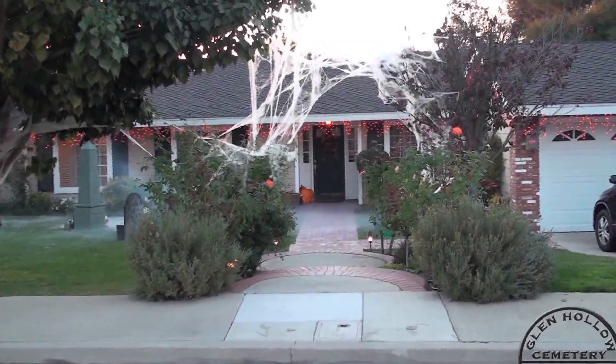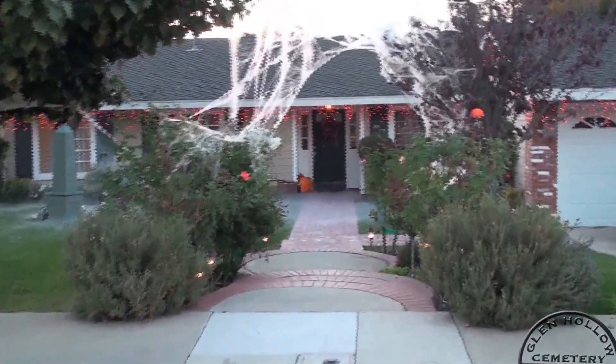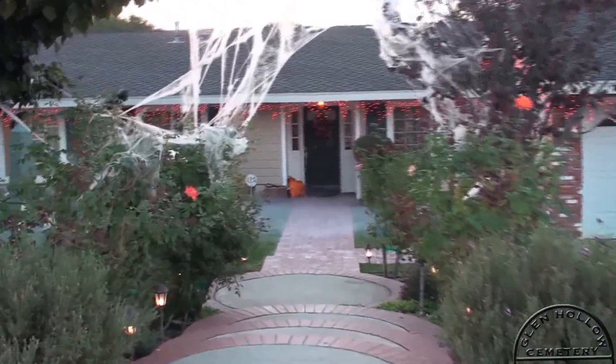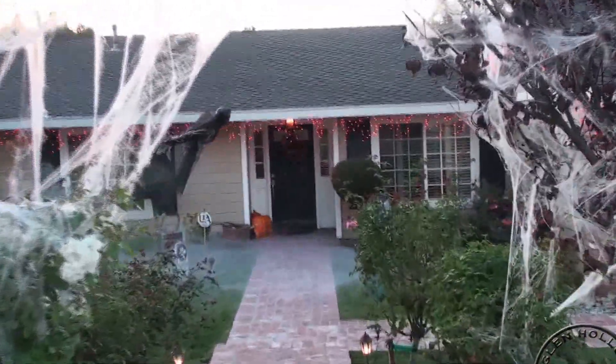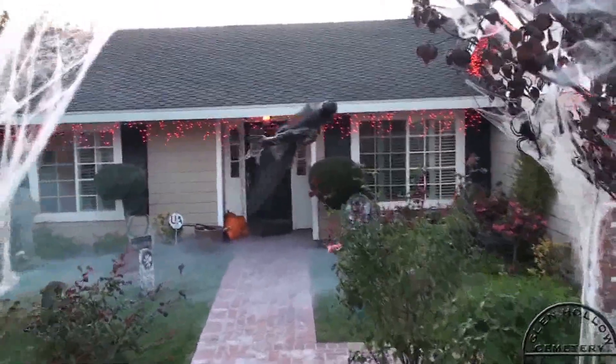Welcome to the Glen Hollow Cemetery, my yard haunt for 2013. Not much has changed from last year, although you can see two of the biggest changes right now.